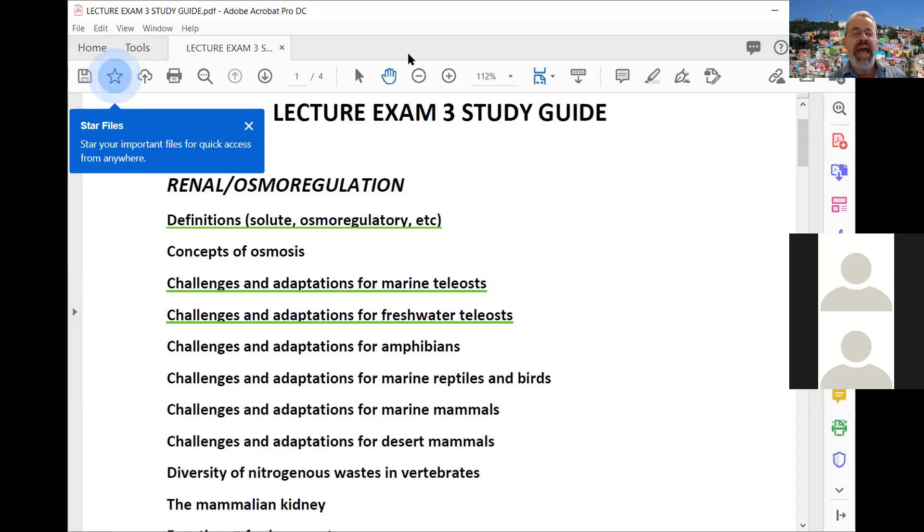Moving into amphibians, we looked at the organs animals use for osmoregulation. Even though fish have kidneys, the really important organ for fish is the gills — the chloride cells. Adult amphibians don't have gills, so one of their main organs for handling sodium, chloride, and water is their skin. An important concept is knowing which direction sodium, chloride, and water are moving in these animals, as well as the main organ that plays a role.